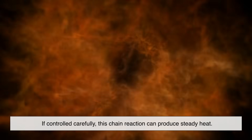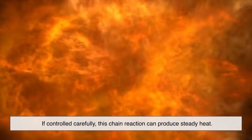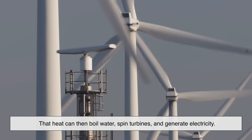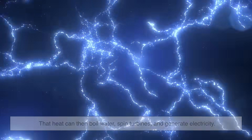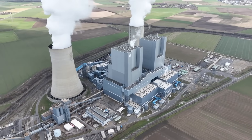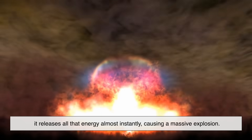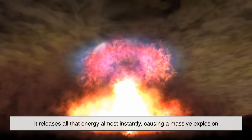If controlled carefully, this chain reaction can produce steady heat. That heat can then boil water, spin turbines, and generate electricity — that's how nuclear power plants work today. But if it's uncontrolled, like in an atomic bomb, it releases all that energy almost instantly, causing a massive explosion.